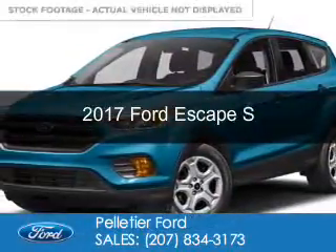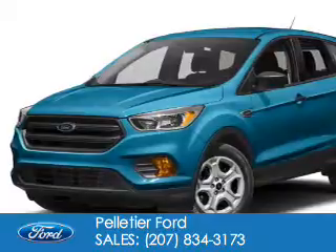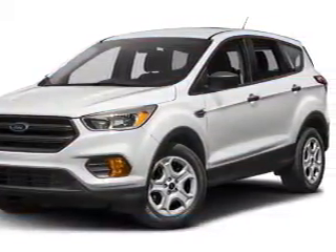This is a new 2017 Ford Escape. It's powered by front-wheel drive, a 2.5-liter four-cylinder engine, and a six-speed automatic transmission.